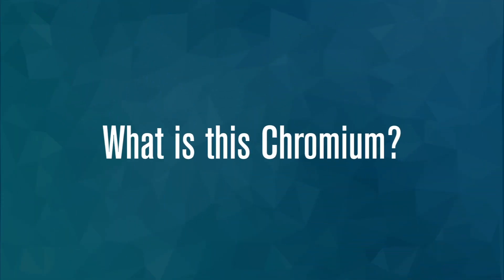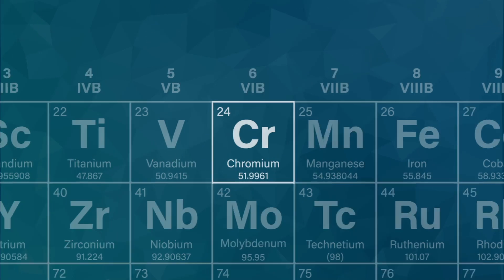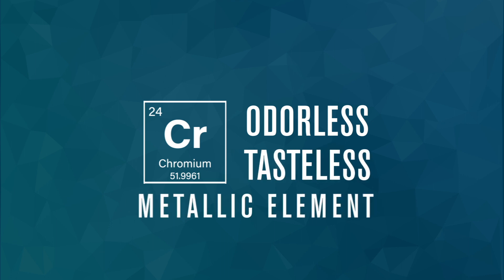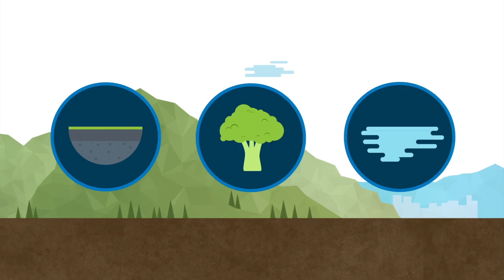First of all, what is Chromium? Let's look at the periodic table at number 24. This is Chromium. It's an odorless, tasteless metallic element that naturally occurs in rocks, plants, soil, food, and some waters.